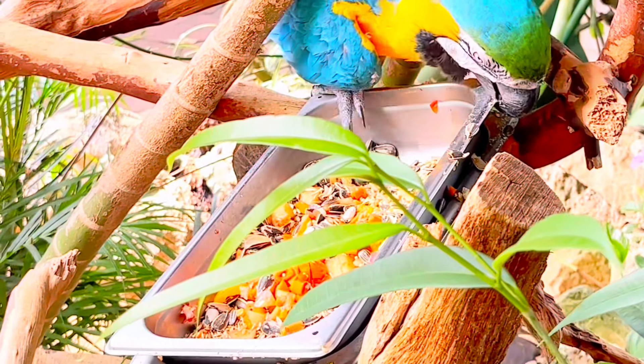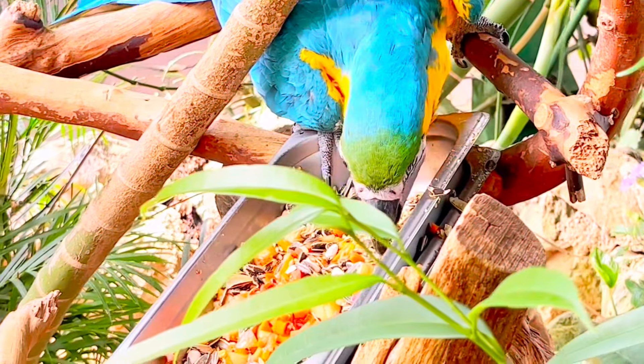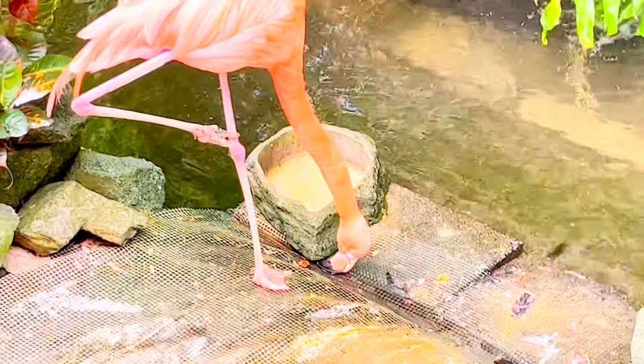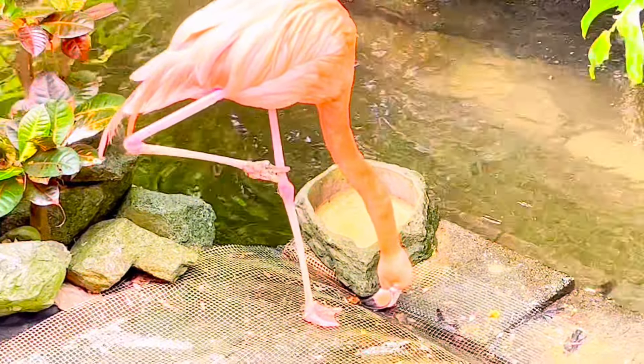This colorful parrot is eating. It uses its beak to crack the shells of the seeds. Can you stand on one leg like a flamingo? They can stand like this for hours.